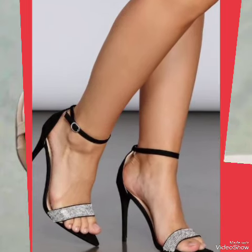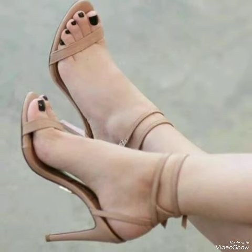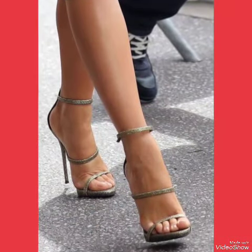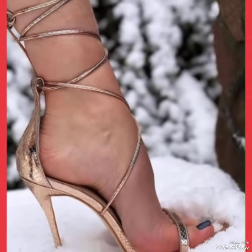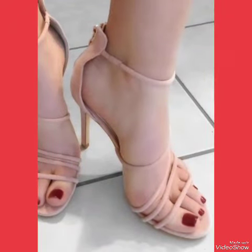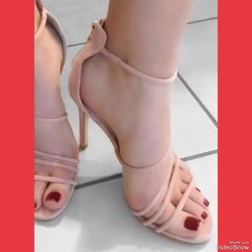In this video you can see the beautiful colors with beautiful designs of party wear high heel sandals for women and girls of 2024. These designs of party wear high heel sandals shown in this video are very fabulous, unique, stylish, and stunning.